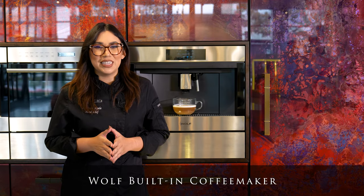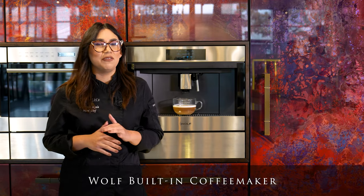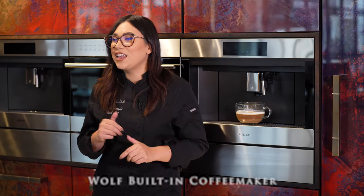I am here to show you how you can create an entire kitchen suite using these products. With the new Wolf built-in coffee maker, you're going to make coffee shops a thing of the past. You can now create the perfect cup of coffee in the comfort of your home.